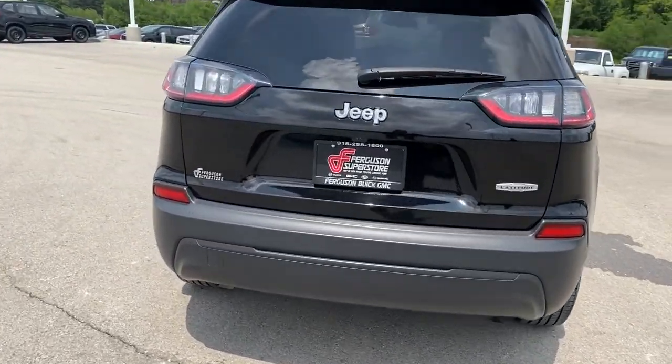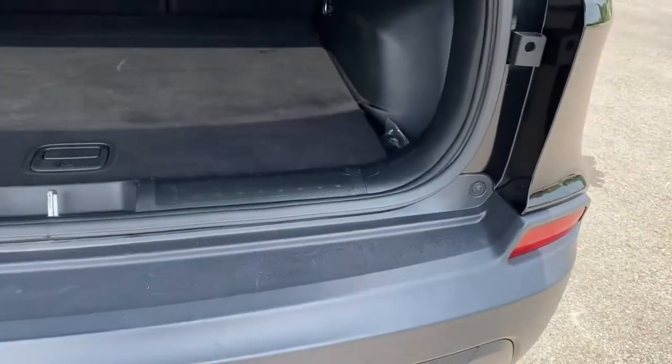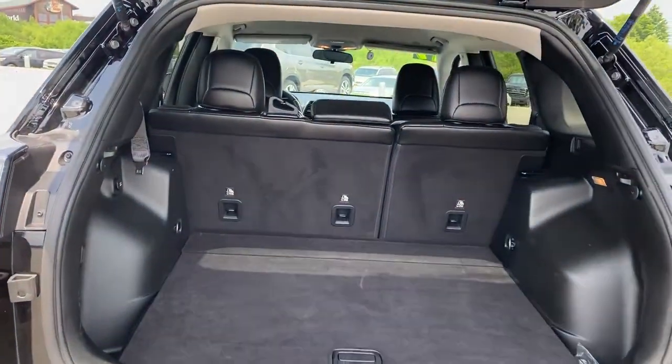The following are some of this vehicle's highlighted options: keyless entry, keyless start, satellite radio, heated mirrors, fog lamps, and backup camera.